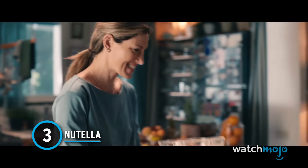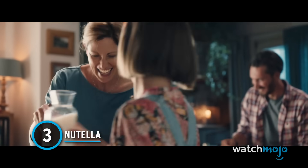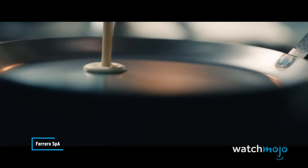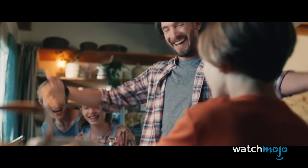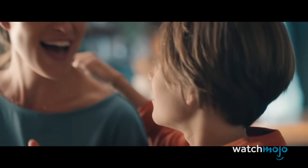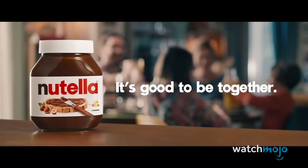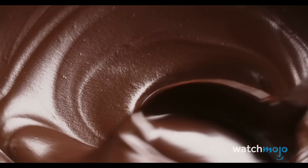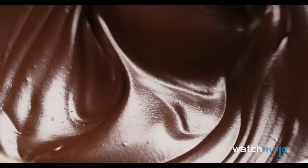Number 3: Nutella. It isn't exactly surprising that spreadable chocolate isn't healthy for you. A serving of Nutella is described as one tablespoon and contains 110 calories, 11 grams of sugar, and 6 grams of fat. Now consider how many tablespoons worth you consume in one sitting and multiply those numbers by that amount — that's when things start to get really scary.